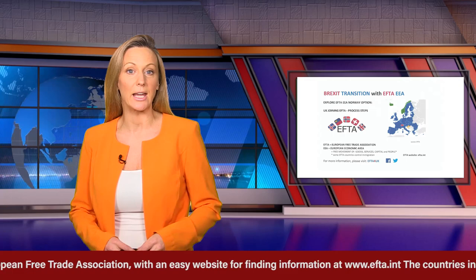EFTA is the European Free Trade Association with an easy website for finding information at www.efta.int. The countries in EFTA are Norway, Switzerland, Iceland and Liechtenstein, all prosperous countries who have an economic and not a political arrangement with the EU.